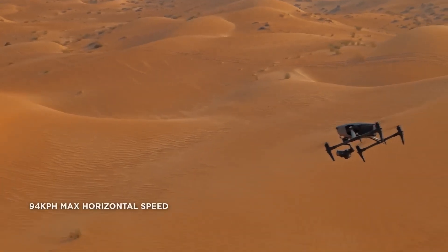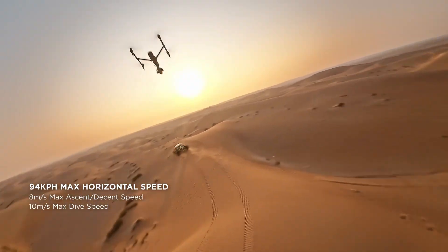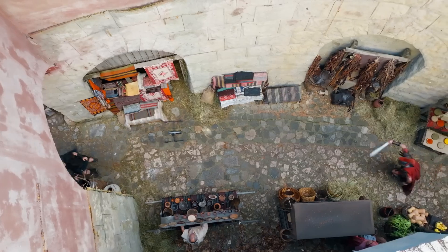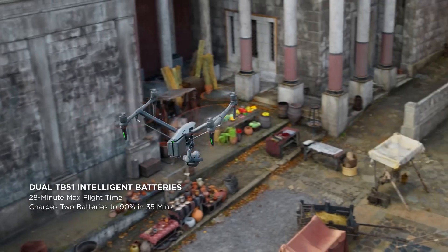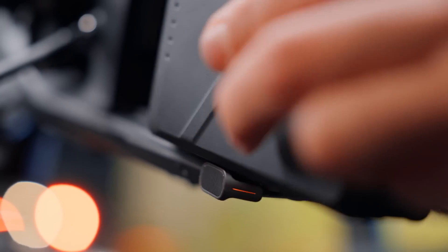The powerful propulsion system enables max horizontal flight speeds of up to 94 km per hour, and the dive speed has even been increased to 10 m per second. The lightweight and compact new TB51 batteries provide a 28-minute max flight time and support for fast charging and hot swapping.